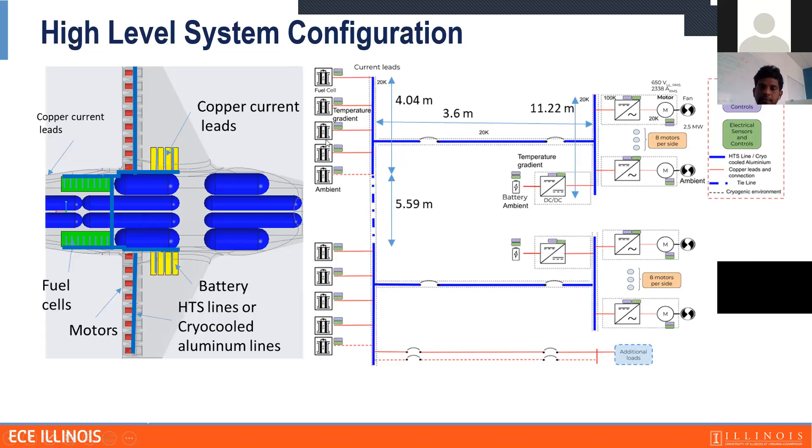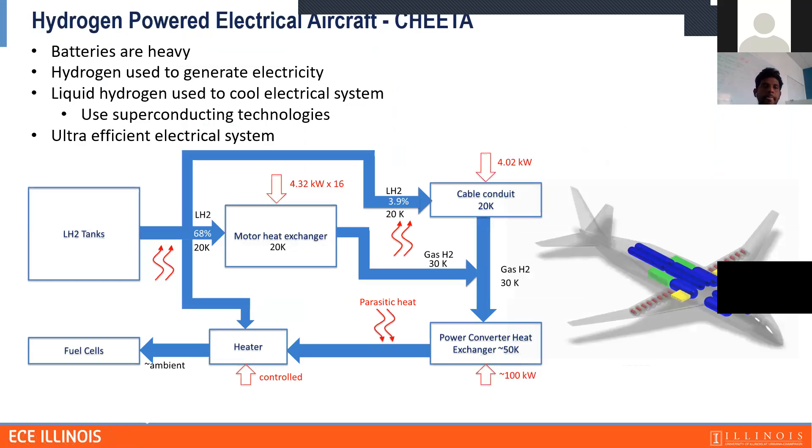We have fuel cells connected to a bus bar going to the wings, which have the inverters and the motors as an integrated system. The battery is located close to the wing — the yellow element in the diagram is the battery. We have batteries to provide more power during takeoff and to save energy during cruise. We're going after liquid hydrogen rather than batteries because batteries are heavy, and using hydrogen allows us to extend the range of the aircraft and transport more passengers in a commercial electric aircraft.